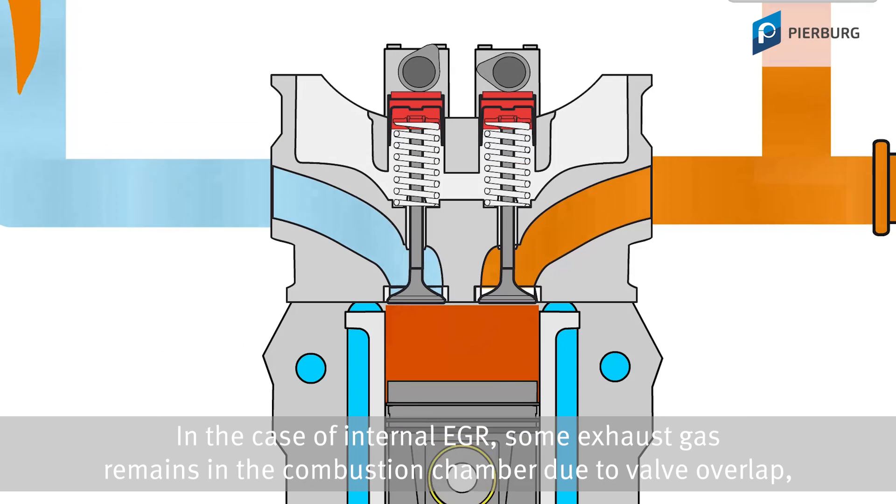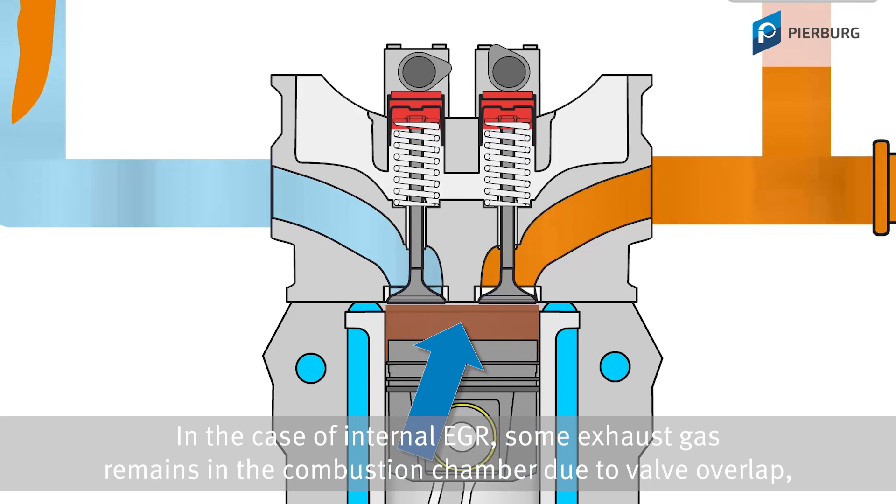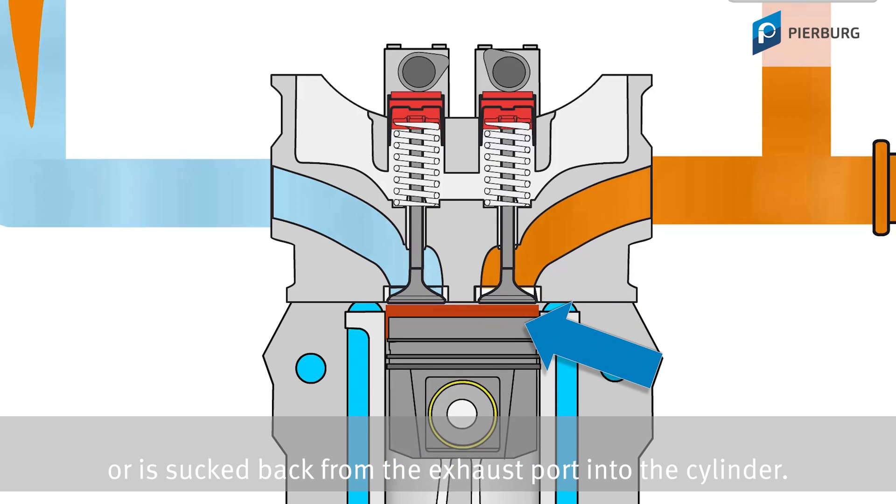In the case of internal EGR, some exhaust gas remains in the combustion chamber due to valve overlap, or is sucked back from the exhaust port into the cylinder.